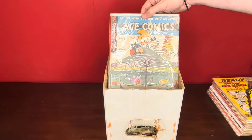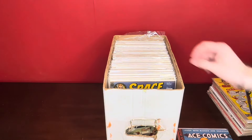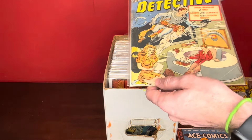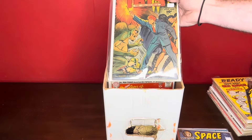So we've got Ace Comics number 60, 1942 — just these really early Golden Age, cool to see. Space Detective number one — some tape and that kind of thing on the cover, but a cool book. Ibis the Invincible number six. Just the colors on this one are great. I really like this cover.